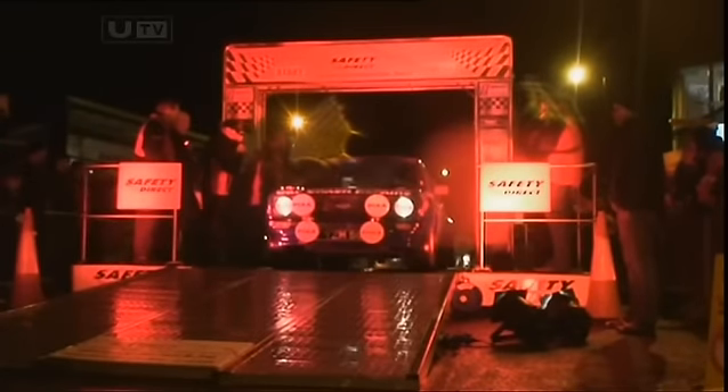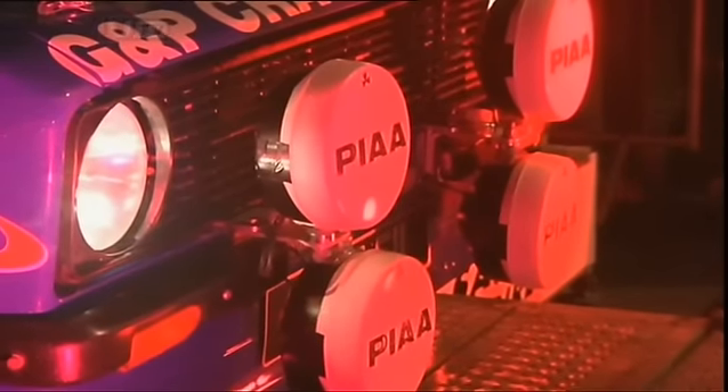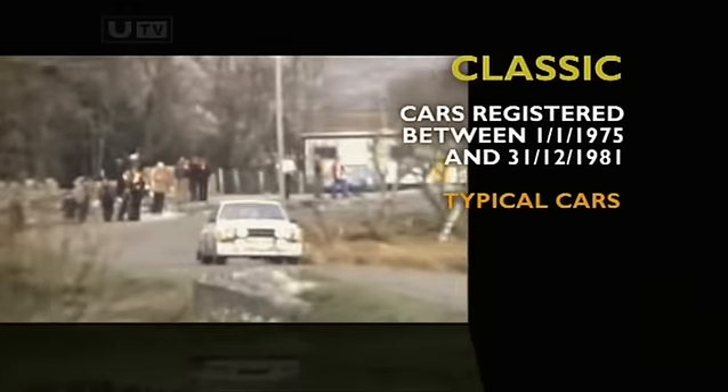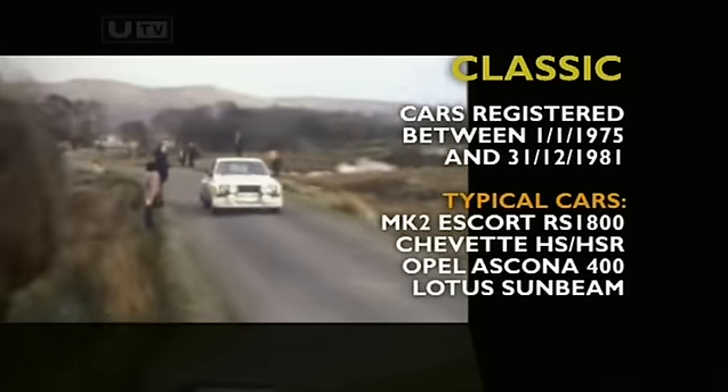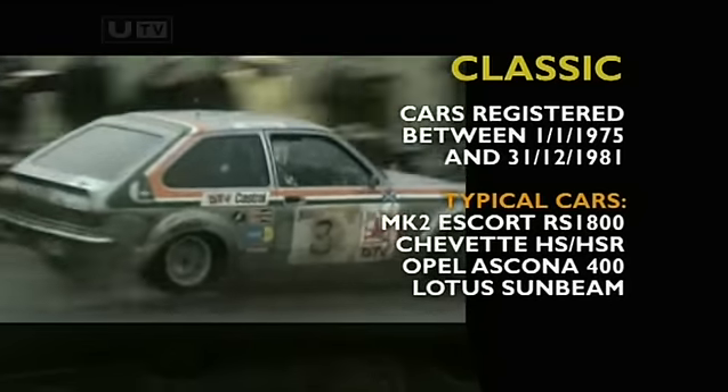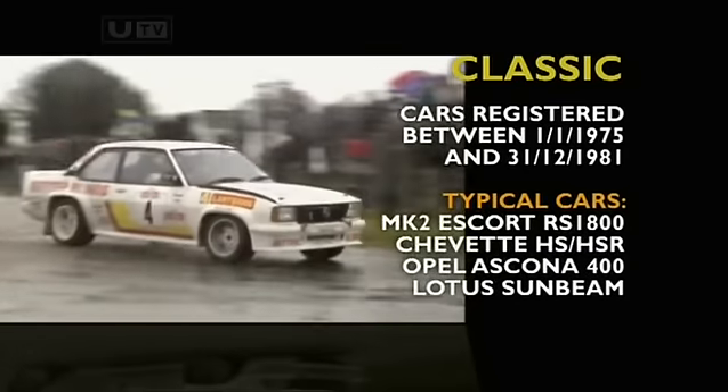The Post Historic Class D, or Classic as it's often referred to, caters for cars built between the 1st of January 1975 and the 31st December 1981, with the Mk2 Escort the favourite. Indeed, the Mk2 scored wins in '76, '77, '78 and '79 before the Chevette HS and HSR took over, with wins in 1980, '81 and '84. Whilst the Ascona 400, which won Galway in 1982, is also a machine eligible in this class.